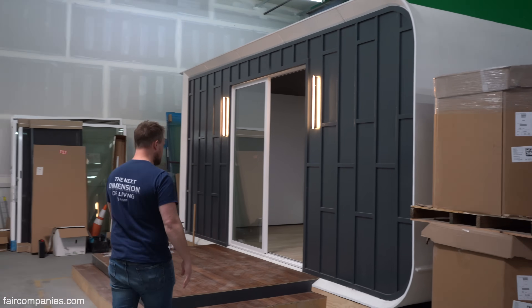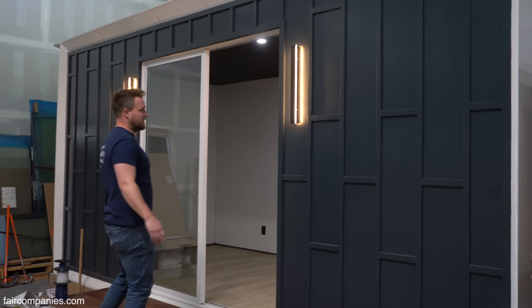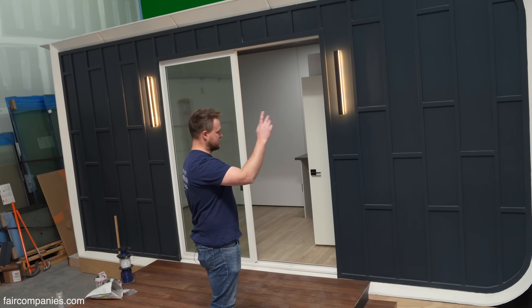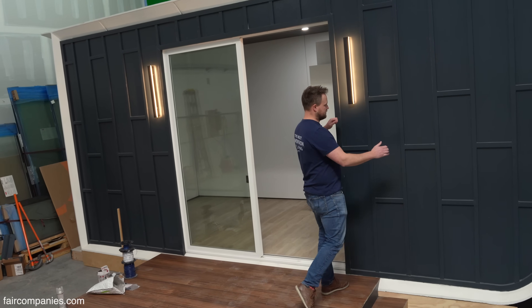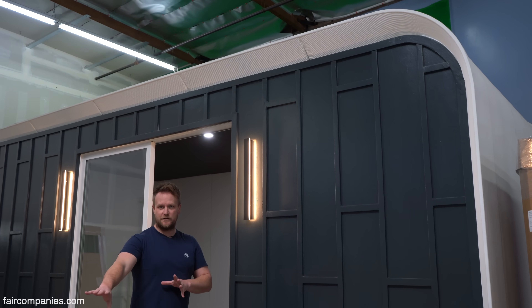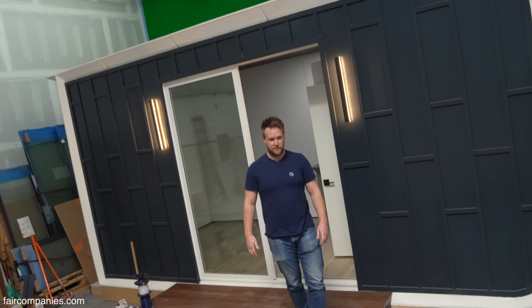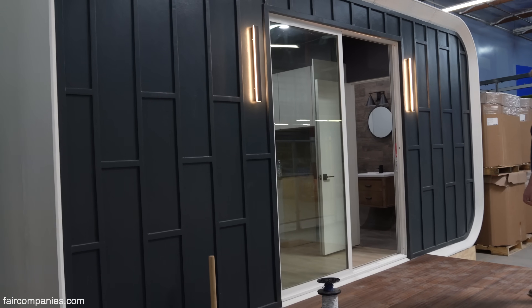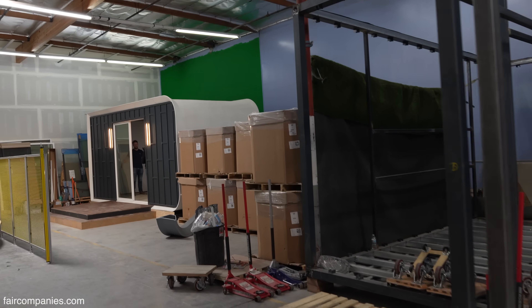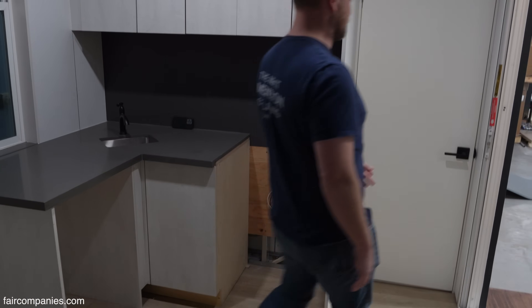So right now, what's printed here? Everything around the outside — the envelope — is printed, everything in white that you see. Then these are cement board finished panels that we build off to the side of the assembly line and then tilt up and stand in place once the print is completed. So this is a 180 square foot unit. We have a living space, a bathroom, and a small kitchenette.